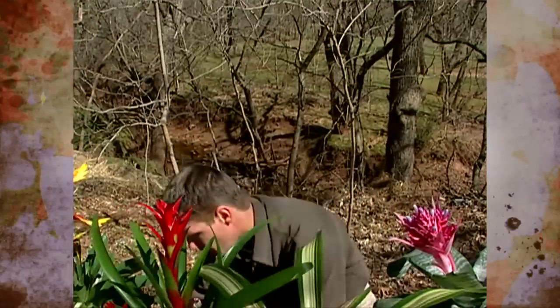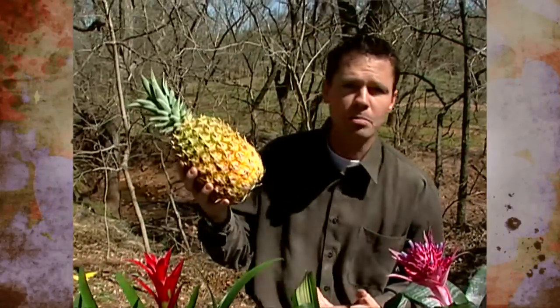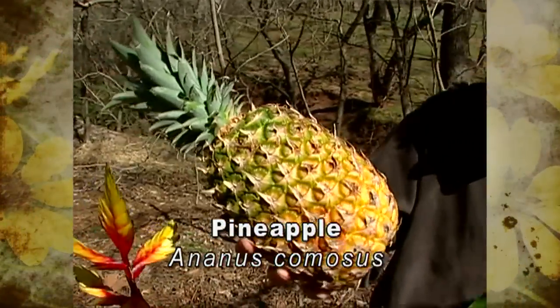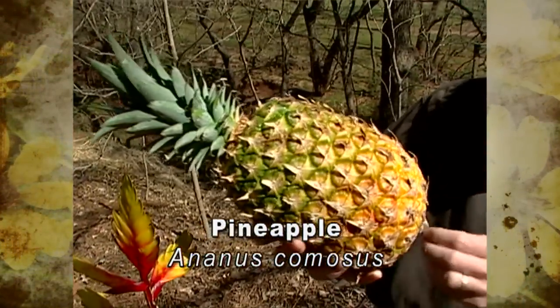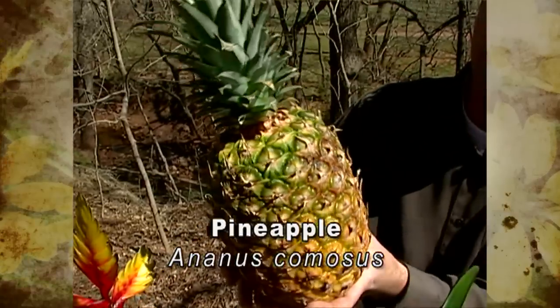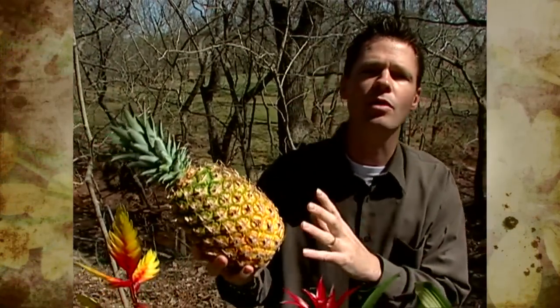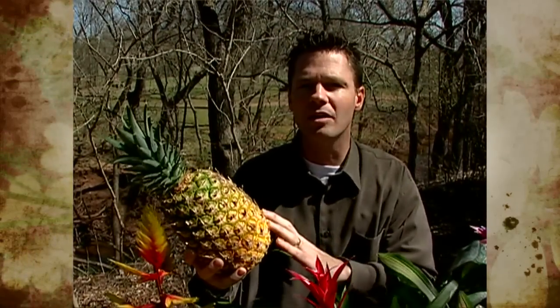Would you believe the very tasty and popular pineapple is actually the fruit of a Bromeliad plant? When Christopher Columbus was on his second voyage, he discovered the natives in the West Indies growing the pineapple as a cultivated plant even way back then.